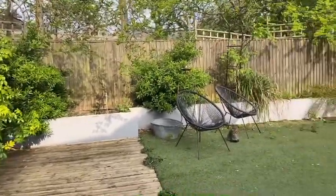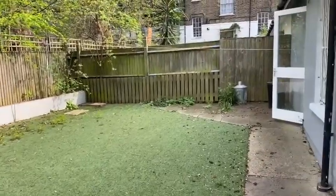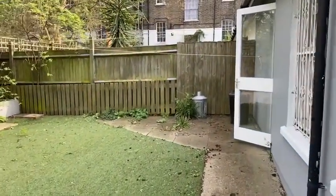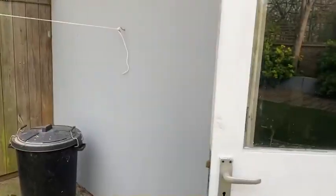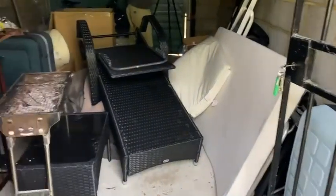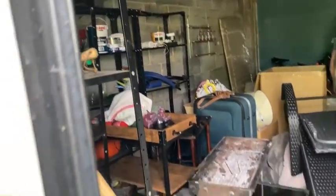There are trees, bushes, and plants all around the sides. It's a really nice private garden — barely overlooked. We also have a garage, perfect for storage. You could make something out of it — another bedroom, or just park your car.